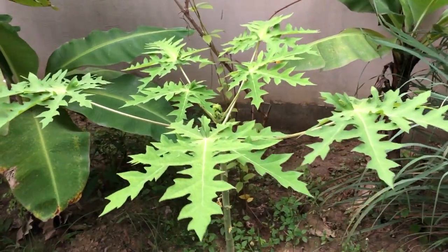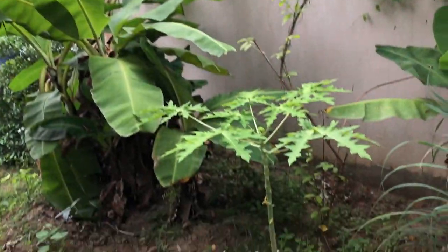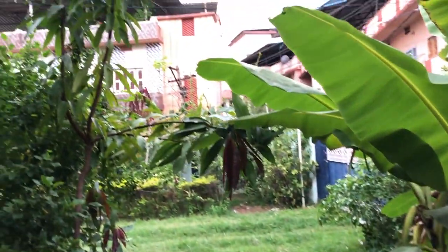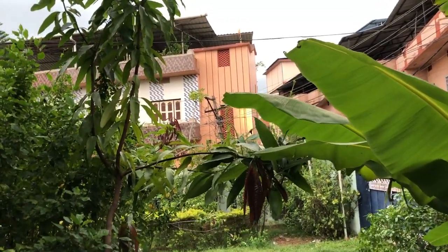This is a papaya tree. It's in the process of growing — it's tiny if you compare it to the banana next to it. There's a full-grown papaya over there that gives healthy and large papayas.